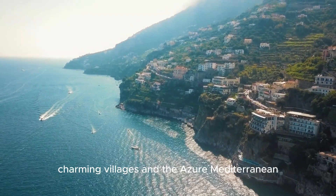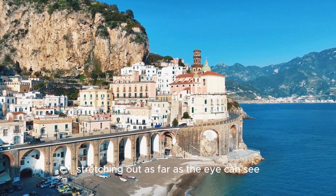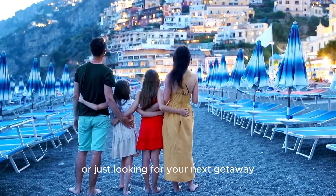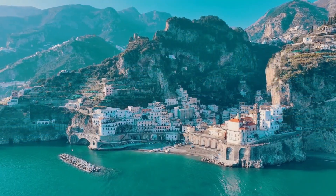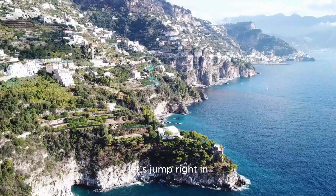Imagine sun-soaked cliffs, charming villages, and the azure Mediterranean stretching out as far as the eye can see. Whether you're a seasoned traveler or just looking for your next getaway, we've got you covered with the top 10 must-visit spots along this stunning coastline. Ready to explore the Amalfi Coast like never before? Let's jump right in.